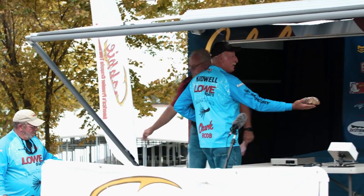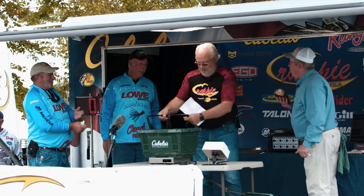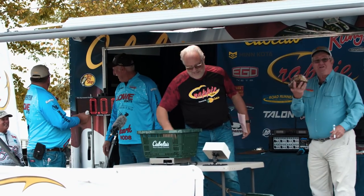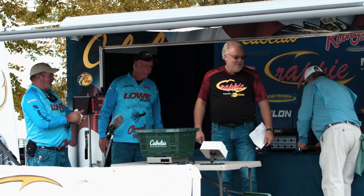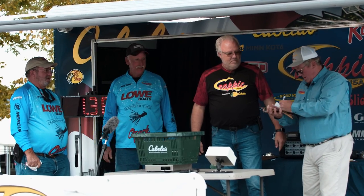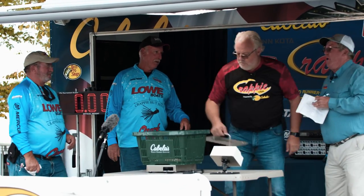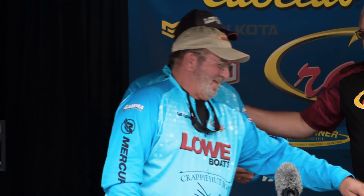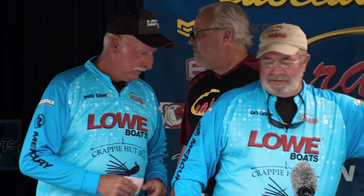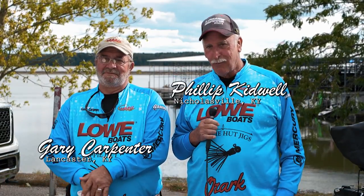Phillip Kidwell had promised the announcer some homemade banana nut bread, and he came through. The team of Kidwell and Carpenter weighs in just one fish at 1.38. They marked a world of fish but just couldn't get them to bite. They'll try something different tomorrow — different colors, different depths or whatever. The announcer jokes that one fish is 12 pounds, and just think what two loaves would have done.